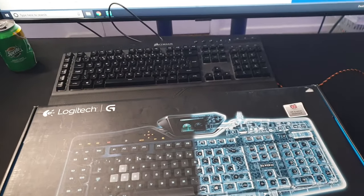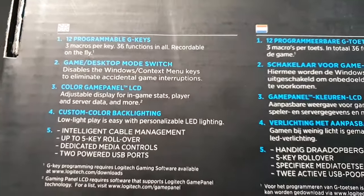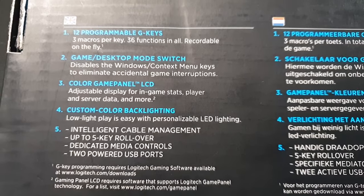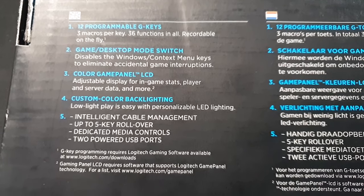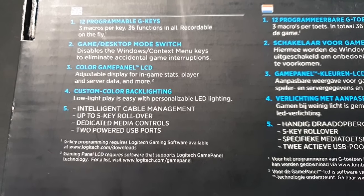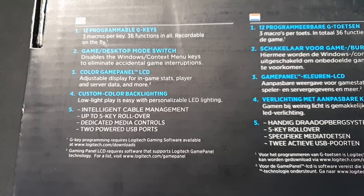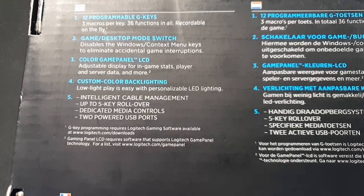Okay guys, here is the G19s — look how cool this is. It's got its own screen. You can see my old keyboard there. Let's turn it over. You've got 12 programmable G keys, three macros per key, 36 functions in all recordable on the fly. You've got a game/desktop mode switch that disables the Windows context menu keys to eliminate accidental game interruptions. You've got a color game panel LCD — an adjustable display for in-game stats, player and server data, and more.